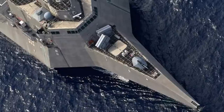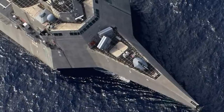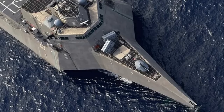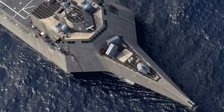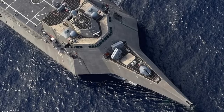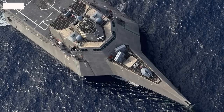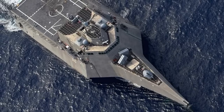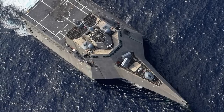The idea behind the Littoral Combat Ship, as described by former Secretary of the Navy Gordon R. England, is to create a small, fast, maneuverable, and relatively inexpensive member of the DDX family of ships. If required, these ships will absorb an attack and protect the much more expensive cruisers or destroyers. The LCS is envisioned to be a networked, agile, stealthy surface combatant capable of defeating anti-access and asymmetric threats in coastal waters.